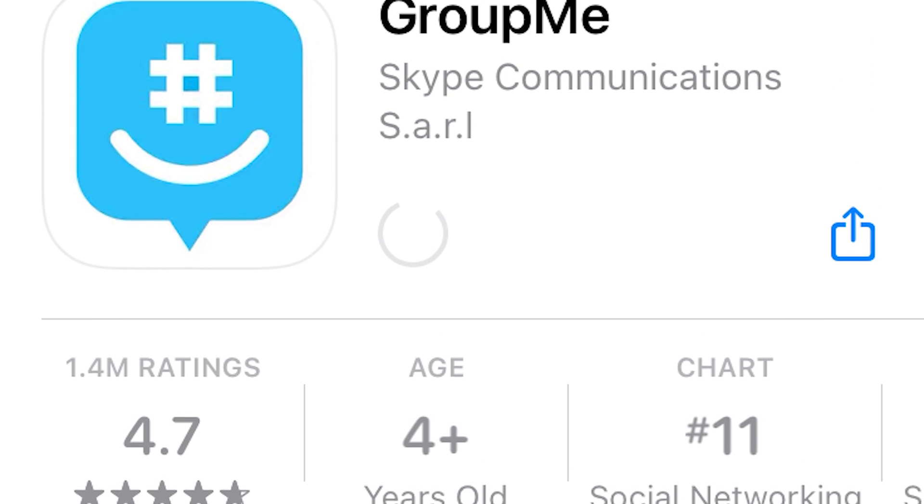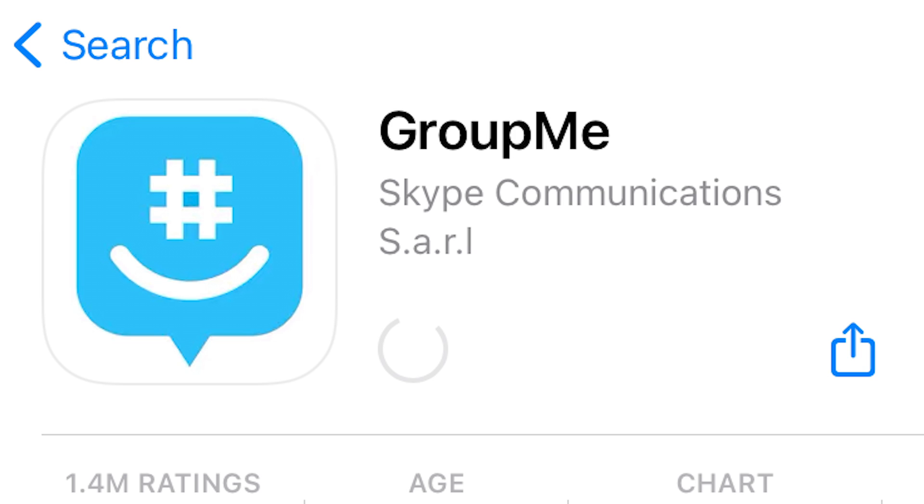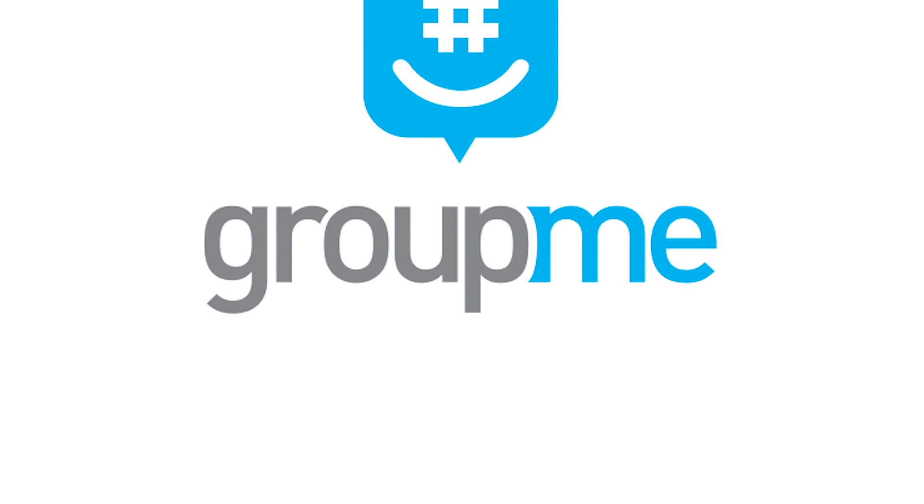Number 3: GroupMe. Just about every single club and organization at Furman is run using GroupMe, as are a number of jobs and even classes. Sort through your different campus commitments and keep in touch with friends and peers using the app that will blow up your notifications like no other on the list.